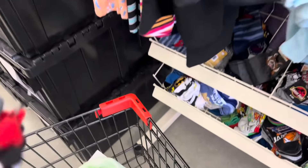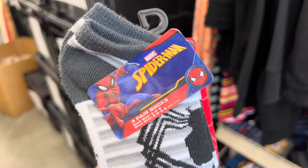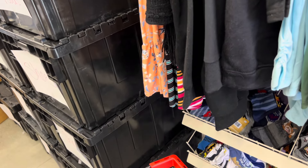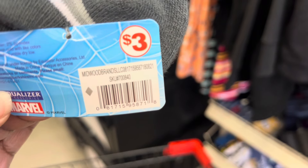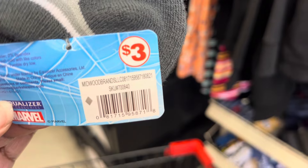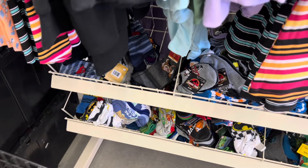I also found these little kid Spider-Man socks. This is a three-pack of socks. I think when I scanned it, it's coming up $1.00 in my Family Dollar app. However, when I got the cashier to price check it for me, it's coming up $0.50. So I'm going to look around and see what else I can find in this one.